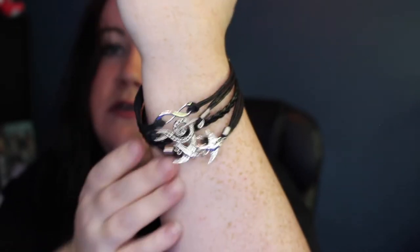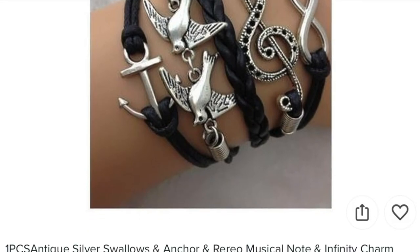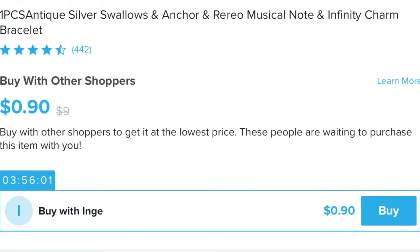The birdies are kind of in the way of the anchor, but oh well. This was listed as 'One piece antique silver swallows ankle, Rerario musical note, infinity charm bracelet' — I don't know what a Rerario musical note is, but that's definitely a treble clef. That one was free, so I just paid shipping.